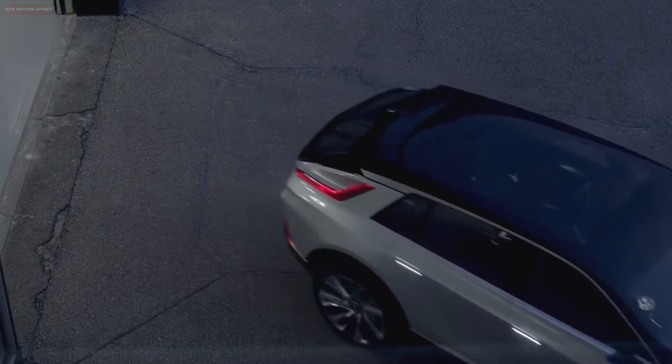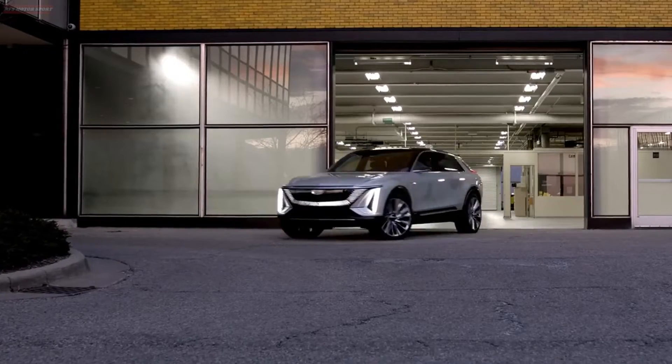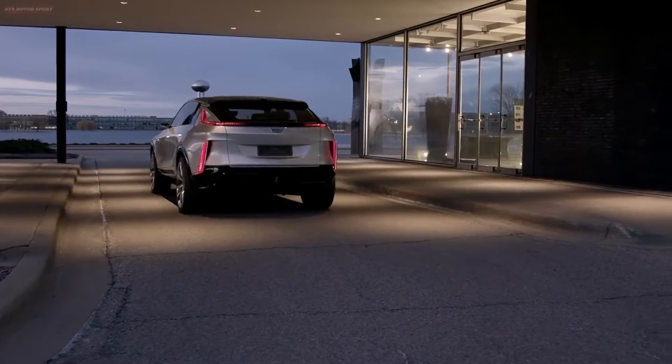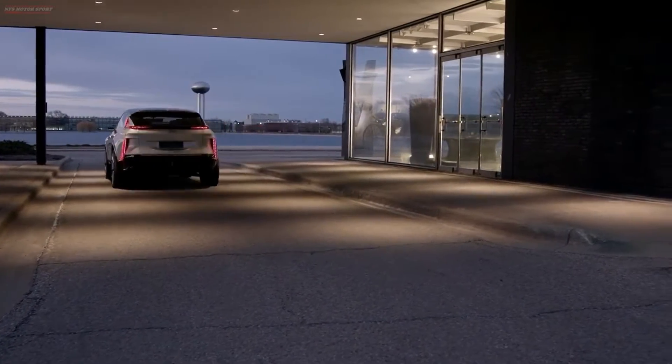The 2023 Cadillac Lyric has been spotted in a near-showroom ready state, set to go out on public roads, giving us an advance look at the all-electric vehicle ahead of its launch early next year.